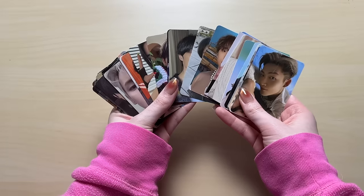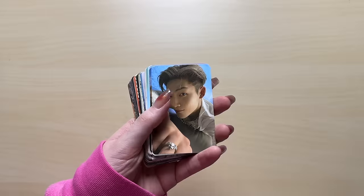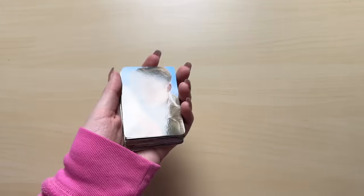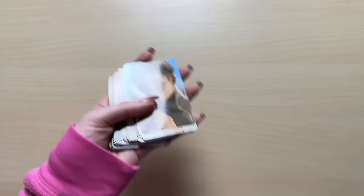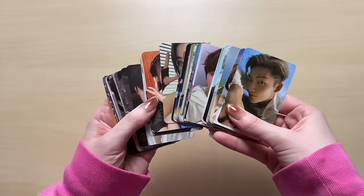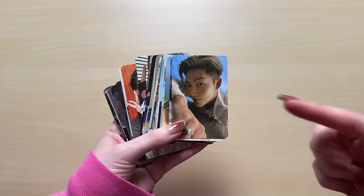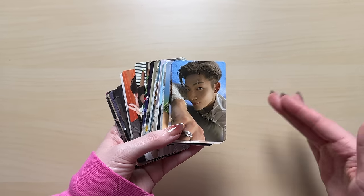So that was my photocard haul from Pokan Market. Not too bad, we got a pretty good variety of groups, a lot of THE BOYZ at the end. I honestly love Pokan Market. Their fees are a little bit on the expensive side, but they're legit and they always have the cards in stock - you don't have to wait for them to get shipped to a warehouse. If you're going to buy from Pokan Market, I would recommend saving up cards so the shipping is more worth it. And there's no storage fee - you can have cards on your account for years.